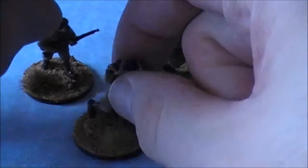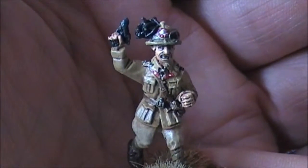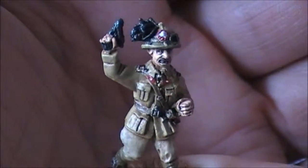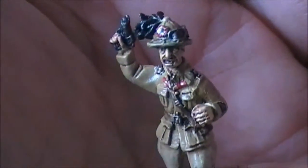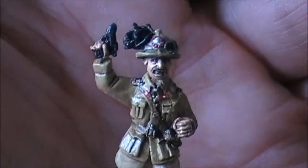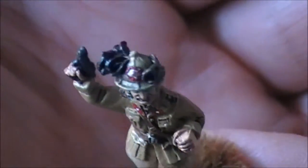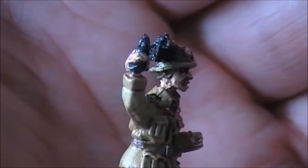Let's get started. This is the command unit that comes with the box. I've decided — particularly for this unit, though I might carry it across into others — to give all the officer figures, including NCOs, sun hats as opposed to helmets, to distinguish them from the infantry. This is obviously an officer.